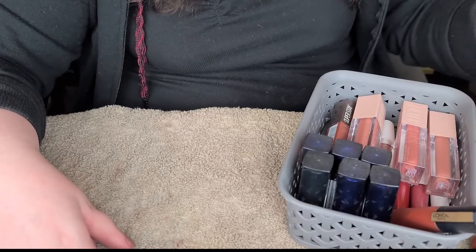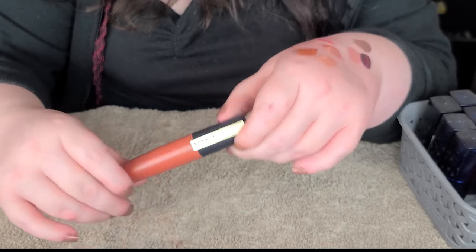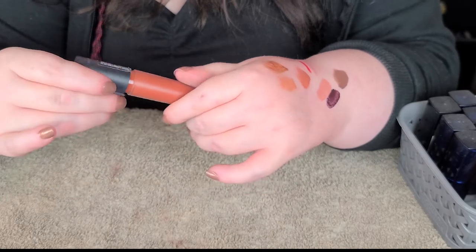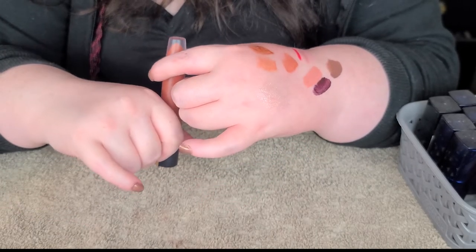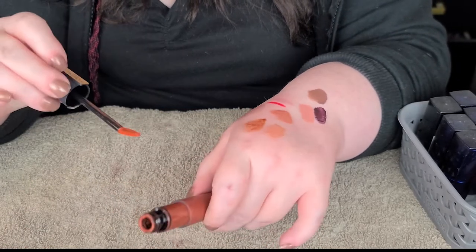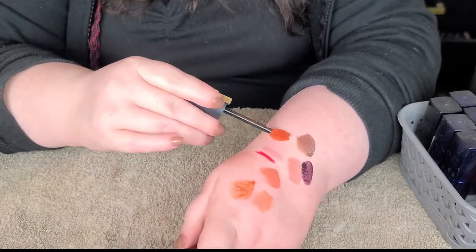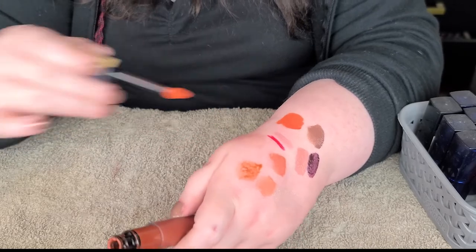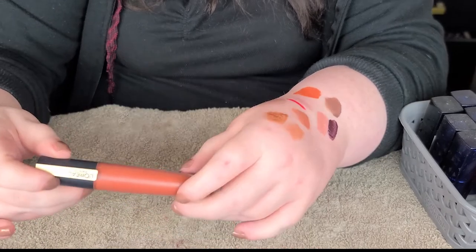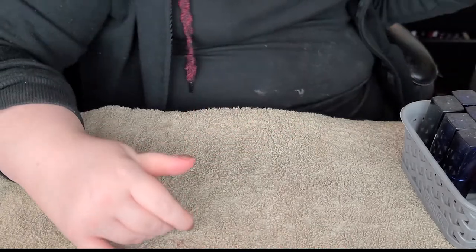And one more L'Oreal that snuck past me here. I think it's just called like their Signature or something. The shade is Amaze - it was written on there very small. I love these - they've got that cooling kind of stain feel to them, but they are very long wearing. They dry down to a matte finish. This color is beautiful. So yeah, these are really good. I recommend their matte ones like this - they're nice. That one definitely staying, that's a color I love.